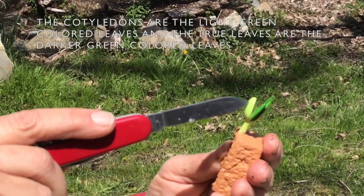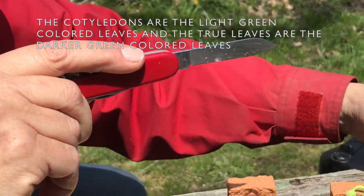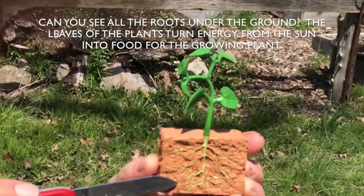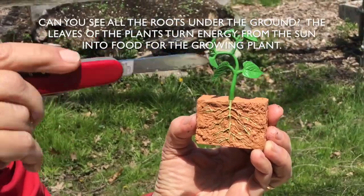And then out from the inside of the bean comes the first set of true leaves. After more time — maybe a week or so, maybe ten days, two weeks — the plant starts making its own food by using the energy from the sun to nourish the plant.